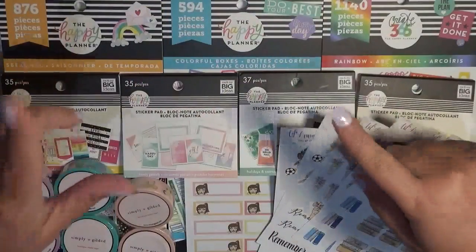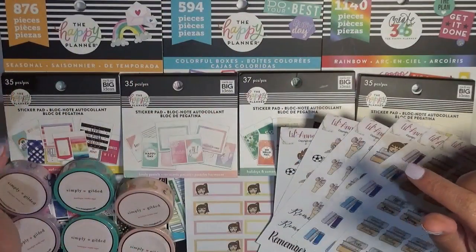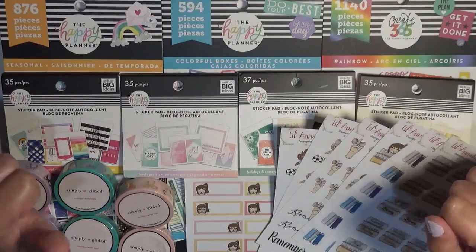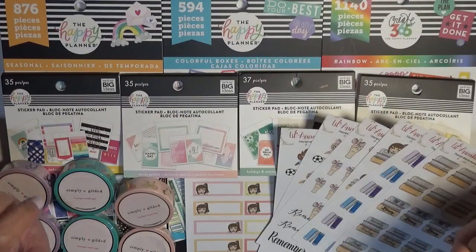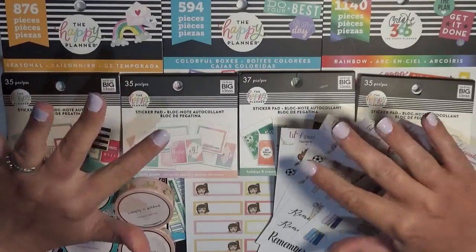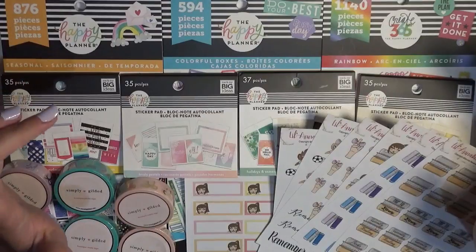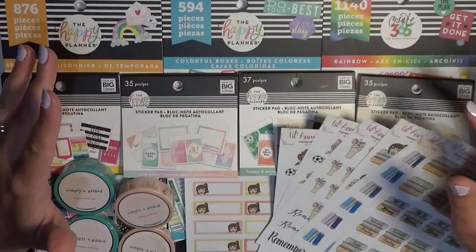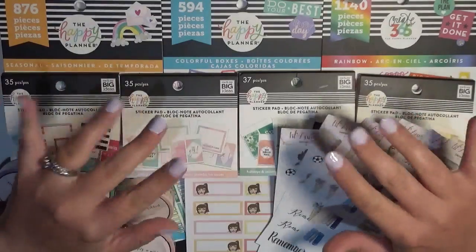That does it for my haul! I hope you enjoyed this video and found some really cute things you can get for yourself. If you haven't already, please hit the subscribe button so you don't miss out on any of my other videos, follow me over on Instagram, and I will see you guys later.